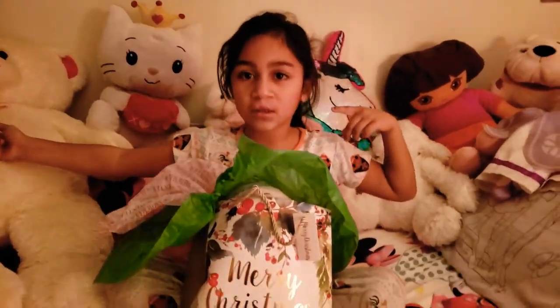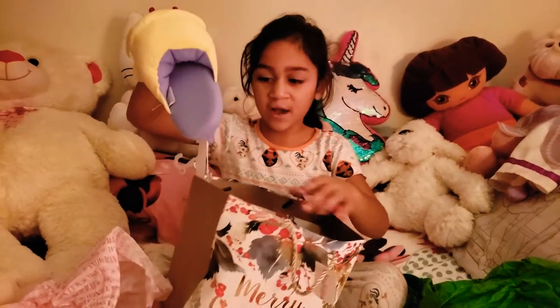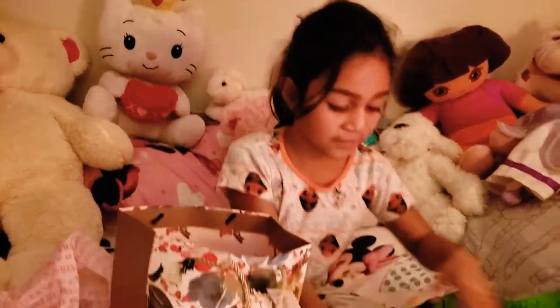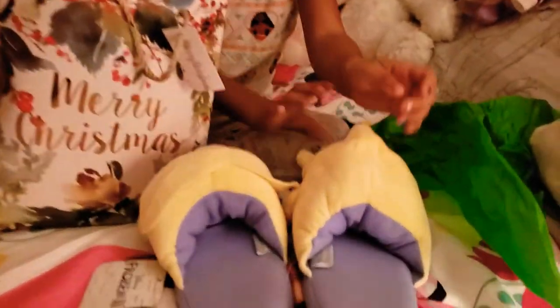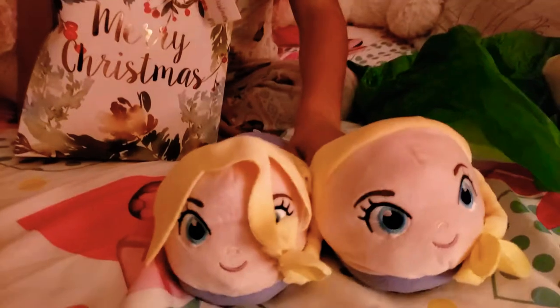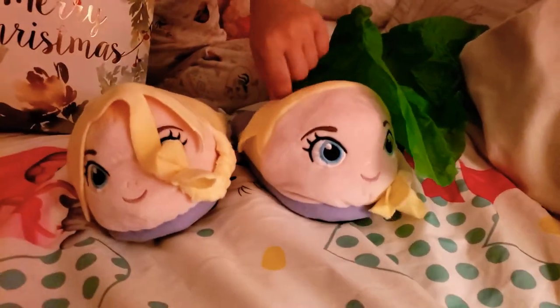So first I have these Elsa slippers that are in here. It's not a surprise but I just like them and they're my size — I tried them on and they fit. See, it's Elsa, coming from Frozen 2.